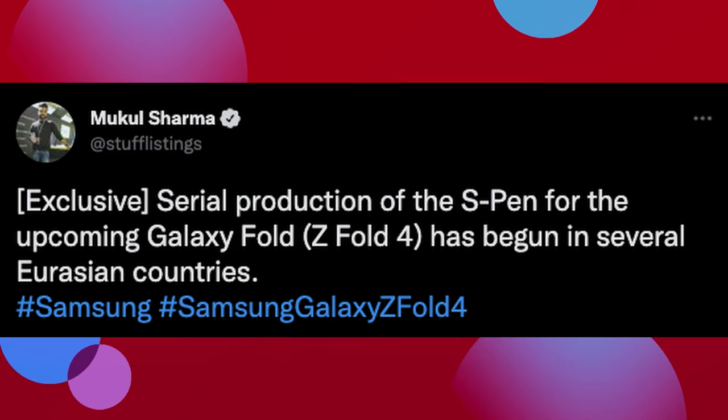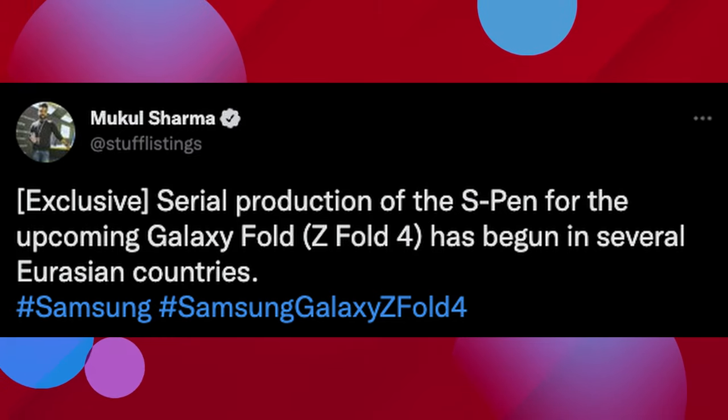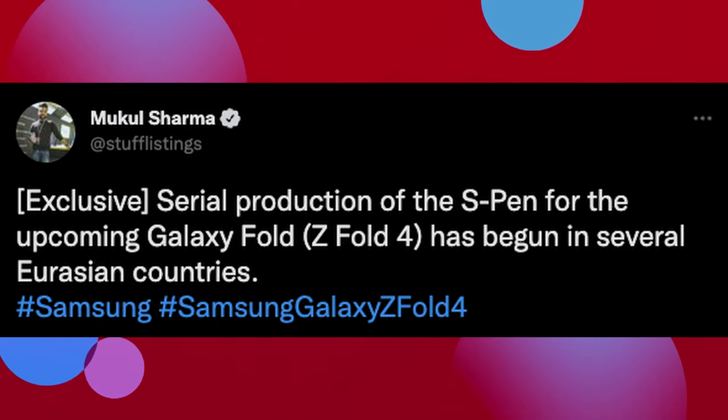Our first story of the day is about the Galaxy Z Fold 4 and a feature that is already on the Z Fold 3. Here's the tweet from Mukul Sharma, who says exclusive serial production of the S Pen for the upcoming Z Fold 4 has begun in several Eurasian countries. So what does that mean? It means they're starting to produce the S Pen for the Z Fold 4. Does that mean the Z Fold 4 will have an S Pen that goes inside the phone? Not necessarily — there are rumors about that.